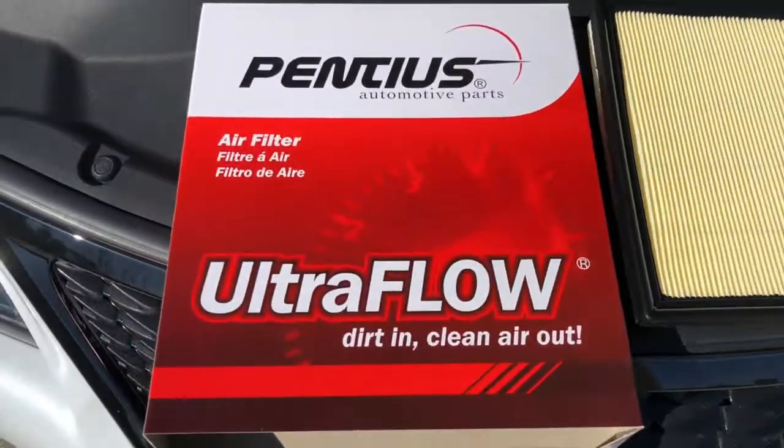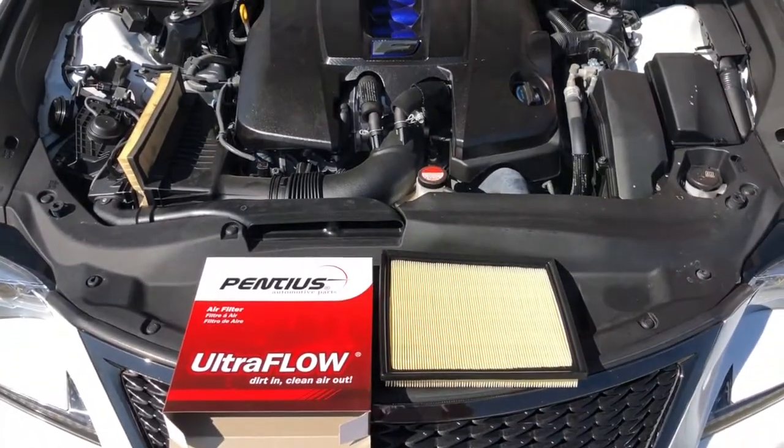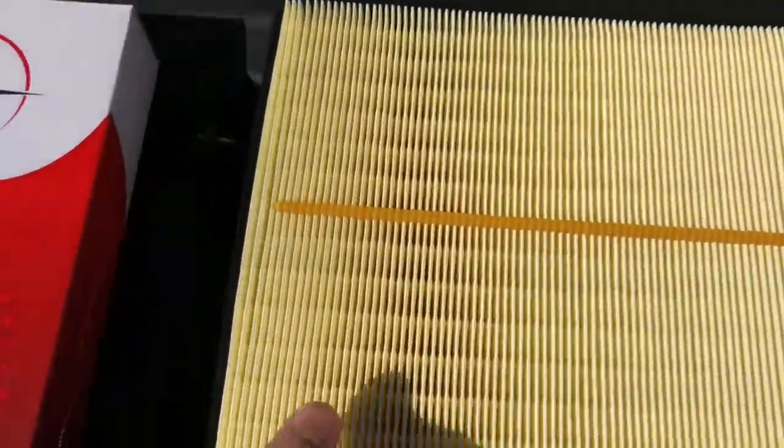Hi, what's up YouTube! Today's video we're gonna be talking about when is the best time to change your engine air filter on your car. The best time to change it is usually every year or every 12,000 miles. And there's nothing wrong with changing out the engine air filter a lot earlier if you feel like it's dirty.